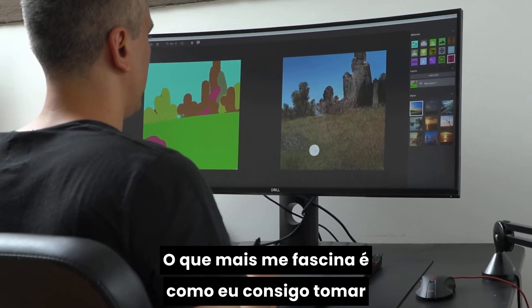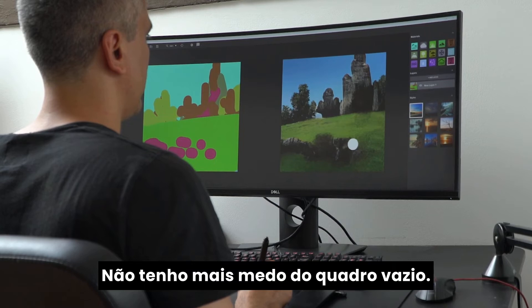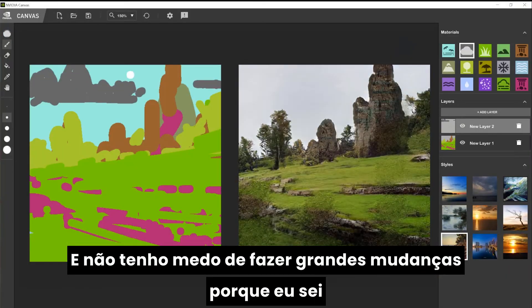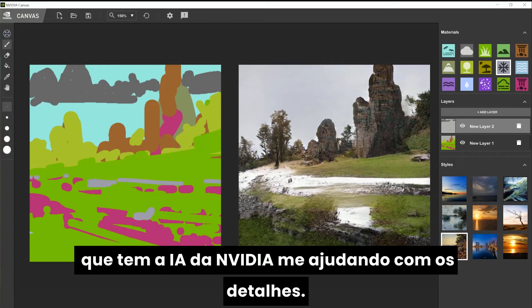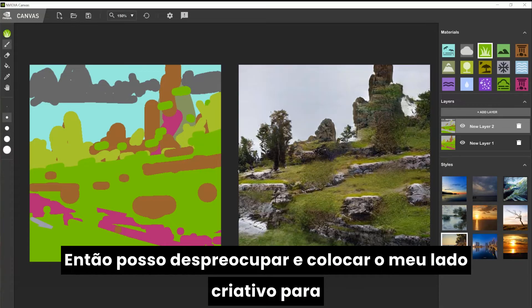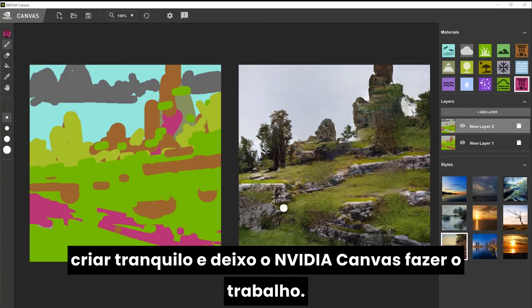What really excites me is how brave I am in those decisions. I'm not afraid of blank canvas anymore. I'm not afraid to make very big changes, because I know there's always AI helping me out with details. So I can put all my effort into the creative side of things, and I will let Canvas handle the rest.